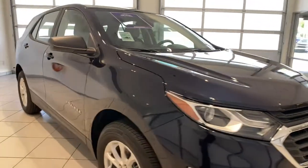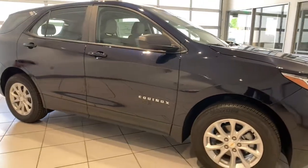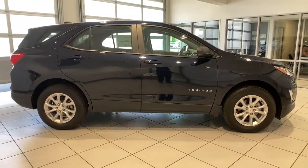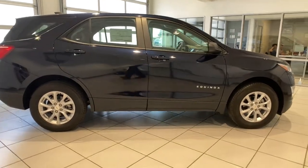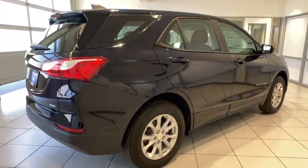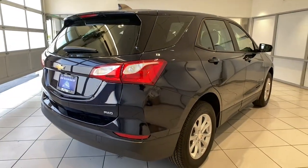These are just some of the great options this vehicle comes with: keyless entry, all-wheel drive, four-cylinder engine, backup camera, lane keeping assist, keyless start, iPod and MP3 input, heated mirrors, electronic stability control, and Wi-Fi hotspot.